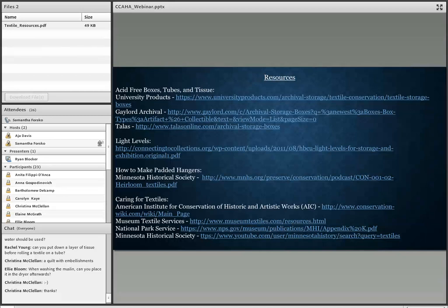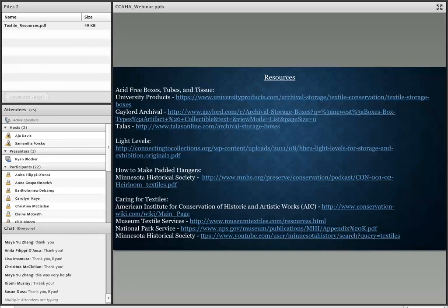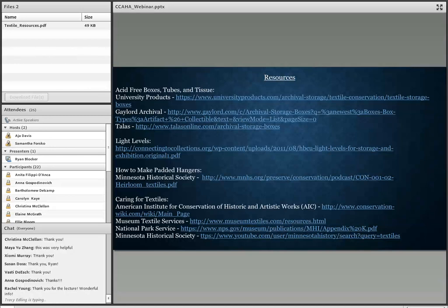That wraps up the questions. A big thank you to Ryan — this was a fabulous webinar. Looking forward to seeing your storage and museum in person in November. And if you have additional questions, Ryan's email address is ryan.blocker@archives.alabama.gov. That's kind of what her job is here at the archives — to assist with anything textile related.